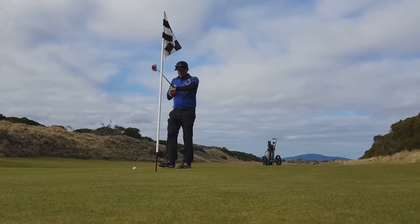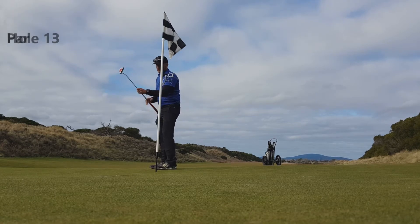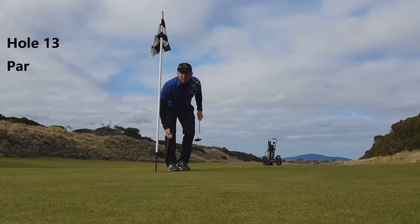I wanted something a little better out of that putt, but it's pretty much a tap-in for par. 13th hole, sorry — made par.